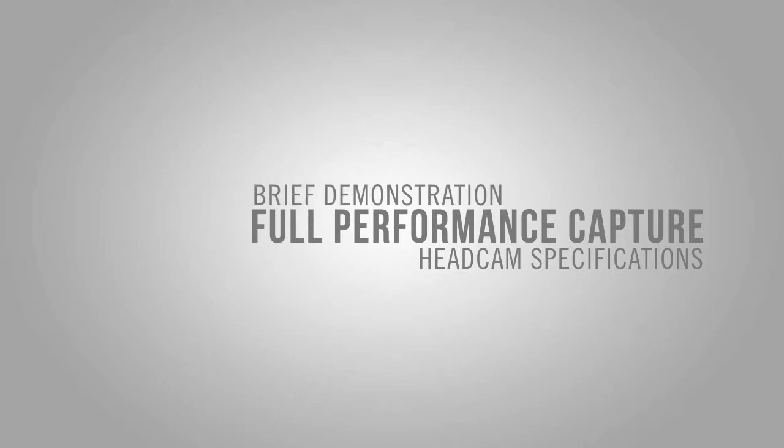This video will cover ImageMetrics' full performance capture solutions, including an overview of our headcams, a brief demonstration of our headcams, and real-world examples of our full performance capture solutions in action.